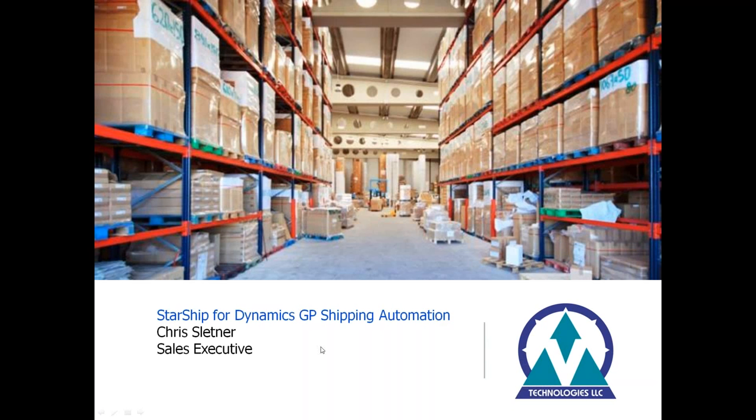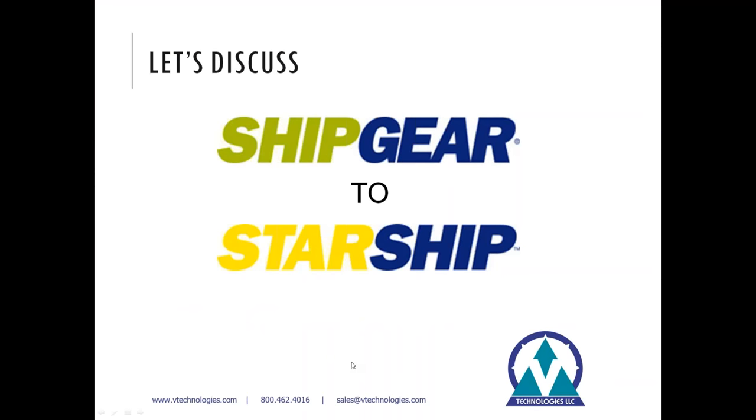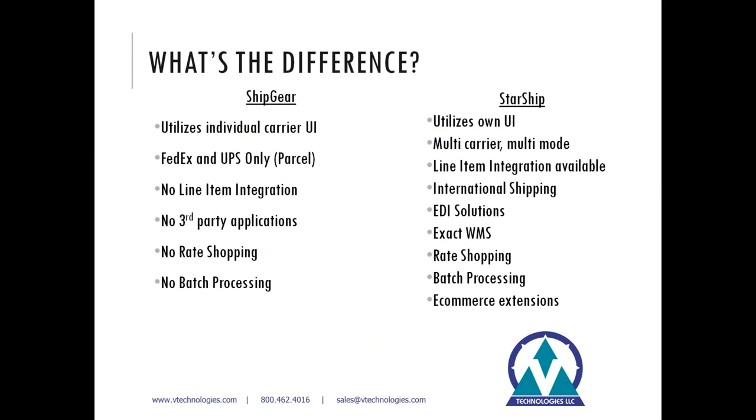We're going to take a look at Starship and talk about some reasons to consider migrating from our Ship Gear solution. What really is the difference between the two platforms? Ship Gear uses individual carrier platforms — FedEx Ship Manager and UPS WorldShip. With those platforms, the integration is for parcels only, there's no line item integration, no plugins for third-party applications, you're limited to a single carrier in the user interface, and there's no batch processing — just a single order process.